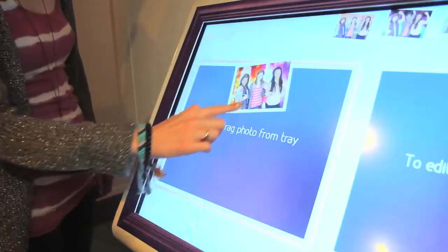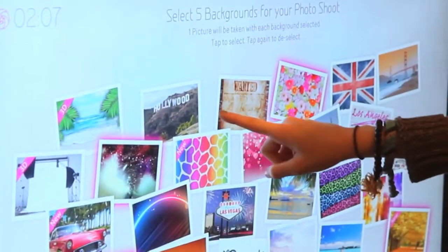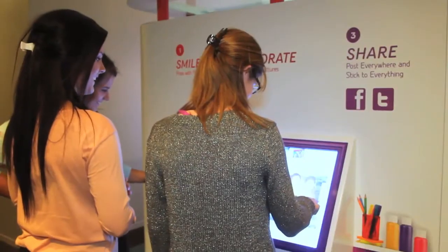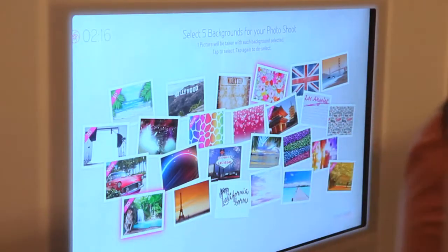Star Studios is an epic photo booth where you can pick from cool backgrounds, take studio quality photos that you can customize, and get sticker prints and digital copies of your pics. With 25 backgrounds to choose from, you can be in Las Vegas in one pic and Paris the next. In addition to cities, there are tons of other awesome background options such as exotic landscapes and cool patterns.